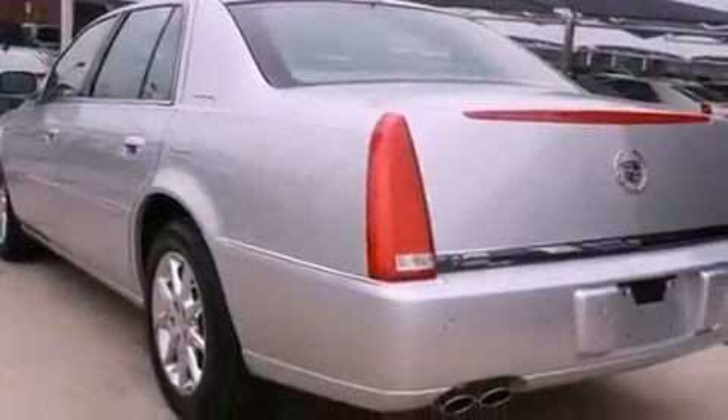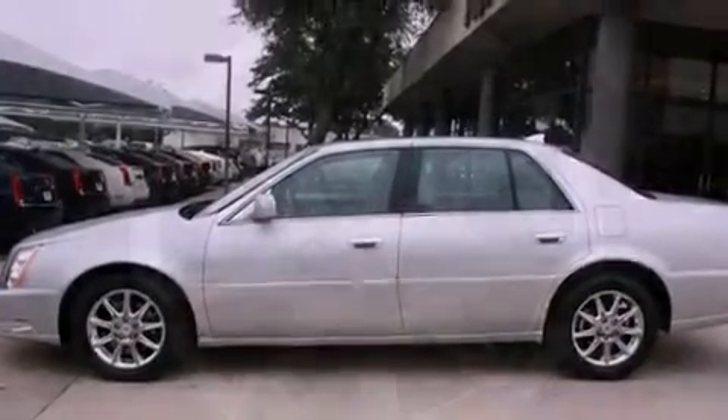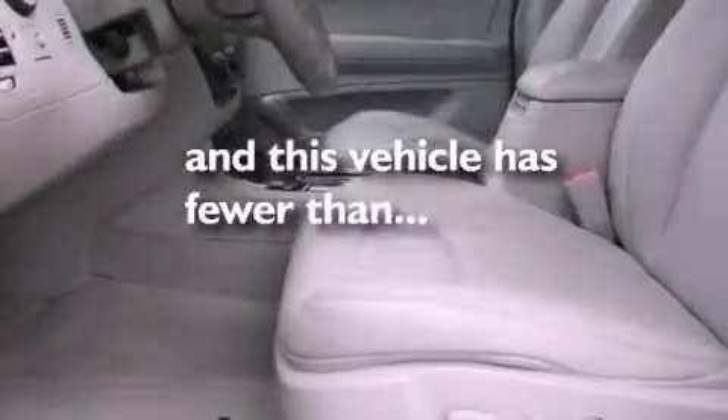Cruise control, rear power windows, an in-dash CD changer, leather seats, 17-inch wheels, an illuminated passenger side vanity mirror, fog lamps, traction control, an anti-lock braking system, and this vehicle has less than 10,000 miles.